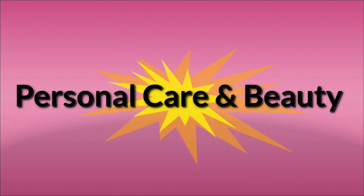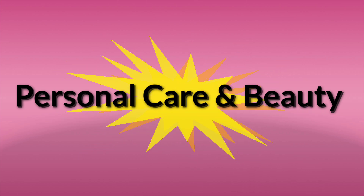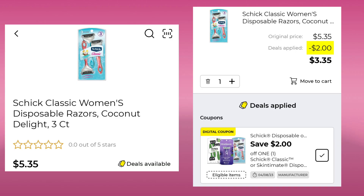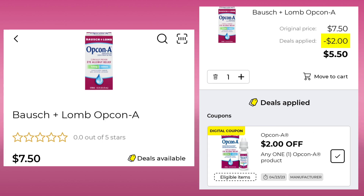Now we're going to go over most of the deals in personal care and beauty — I left a few out, so make sure you go and check in your app. First thing we have are the Schick Classic Women's Razors — the Coconut Delight for $5.35. Save $2.00, pay $3.35. And the Bausch & Lomb Opcon-A — it is $7.50. We have a $2.00 digital, so you'll end up paying $5.50.